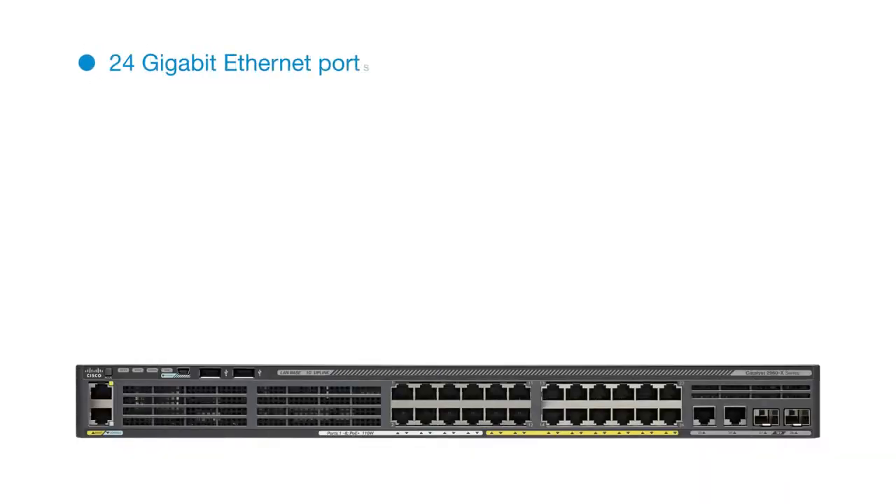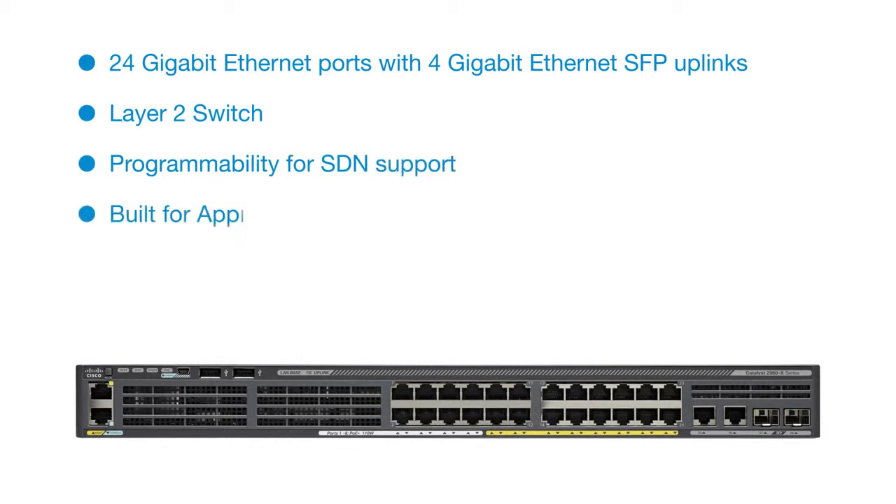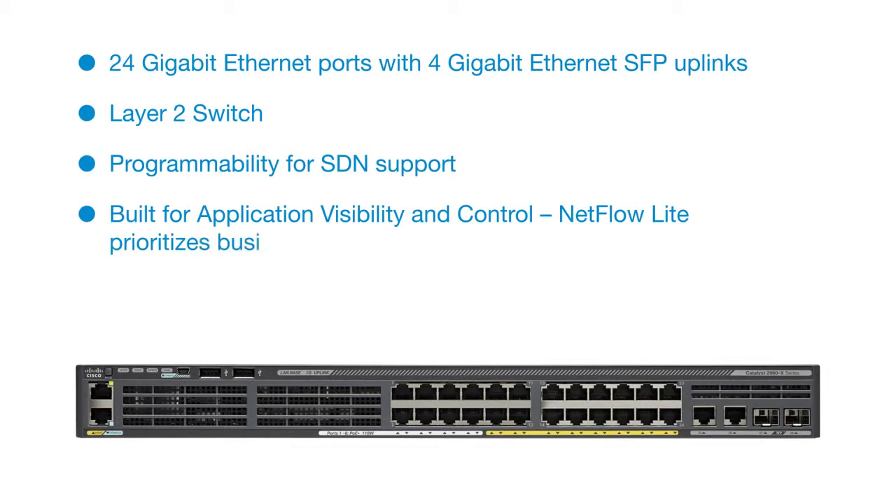24 Gigabit Ethernet Ports with 4 Gigabit Ethernet SFP Uplinks. Layer 2 Switch with programmability for SDN support. Built for application visibility and control, NetFlow Lite prioritizes business applications.